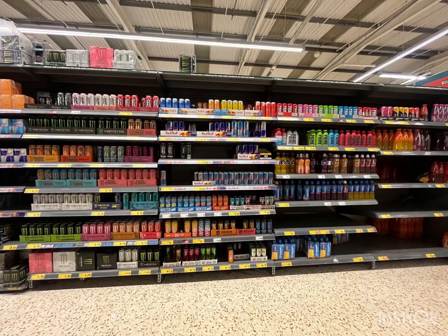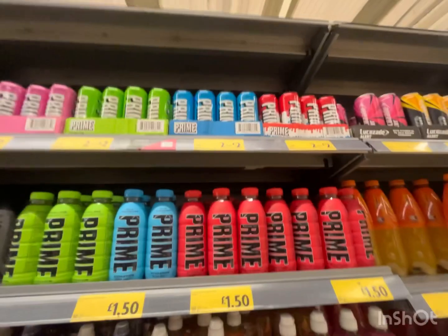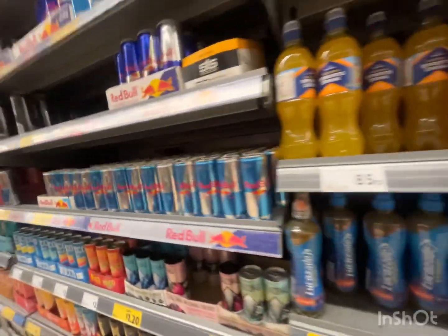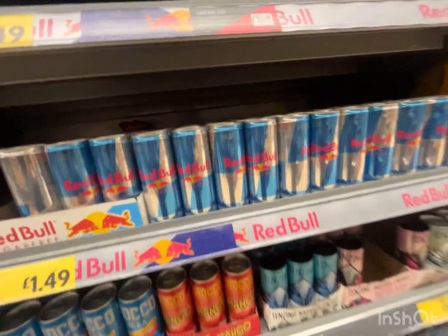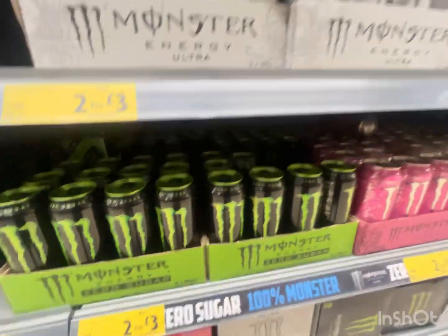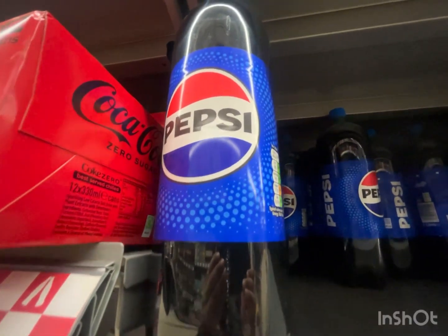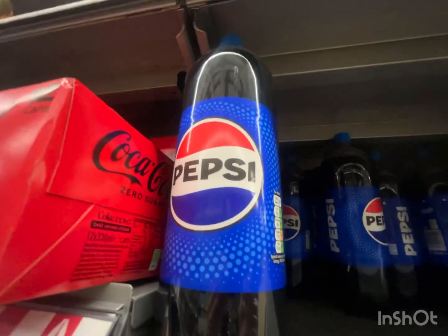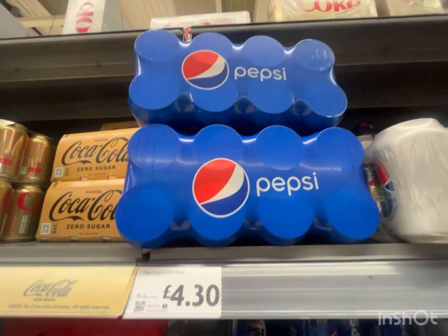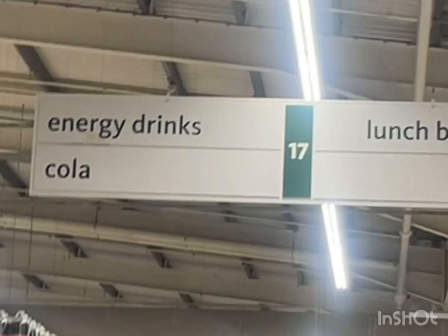Number 4: the drinks section. They have Prime. Red Bull gives you wings. Here is the monster drink — they still have the new logos on the bottle, and the original ones on the cans. And the section's number is 17.